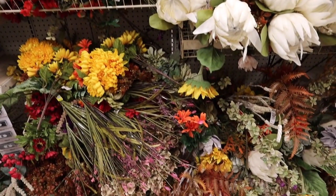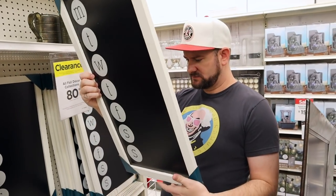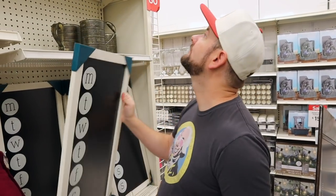Another thing I just found is a different calendar — this is a weekly one right here. This one has days of the week on it. This one is $30, so it comes down to $6 with 80% off, plus an additional 20% off takes this down to about $4.80 for this $30 calendar. That's a pretty cool one too.